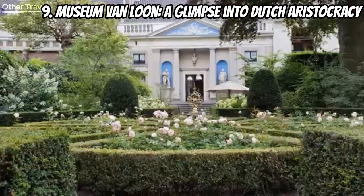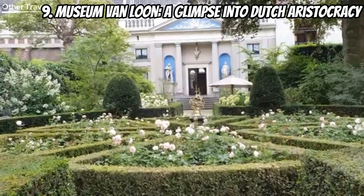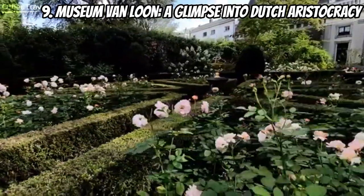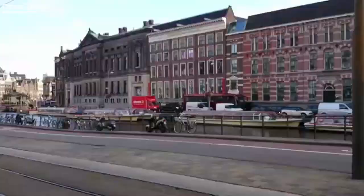At number nine we have the Museum Van Loon — a hidden gem offering a glimpse into Dutch aristocracy. Wander through the elegant rooms of this canal-side mansion and discover the art, antiques, and history of the Van Loon family. It's a charming escape into the opulent past of Amsterdam.